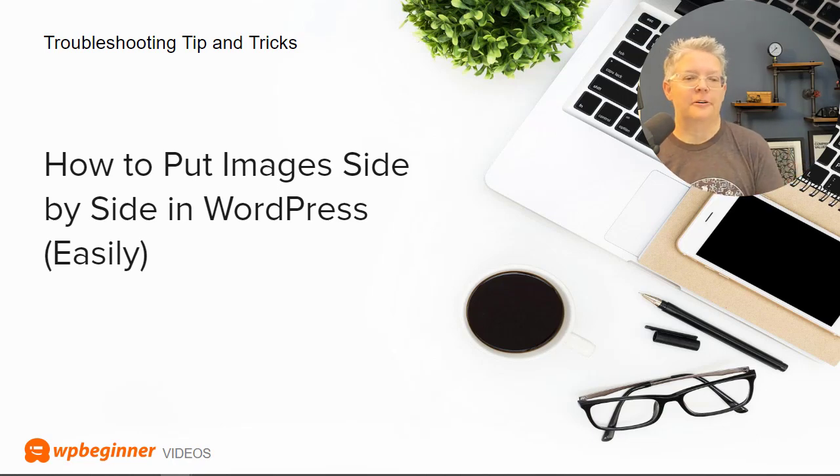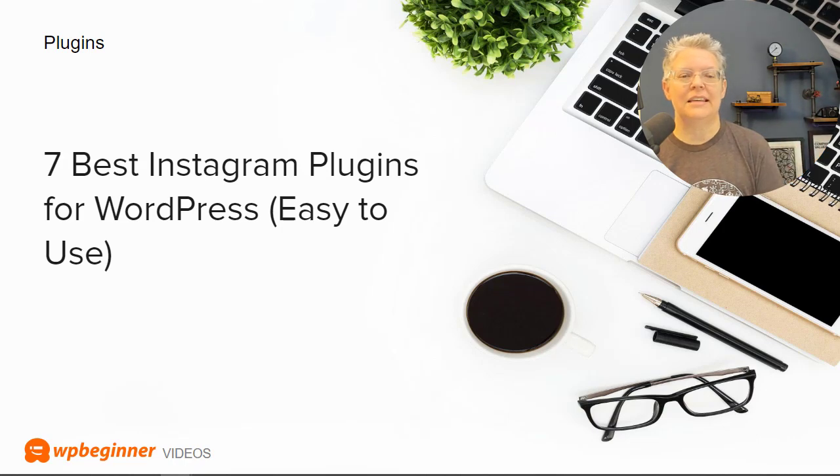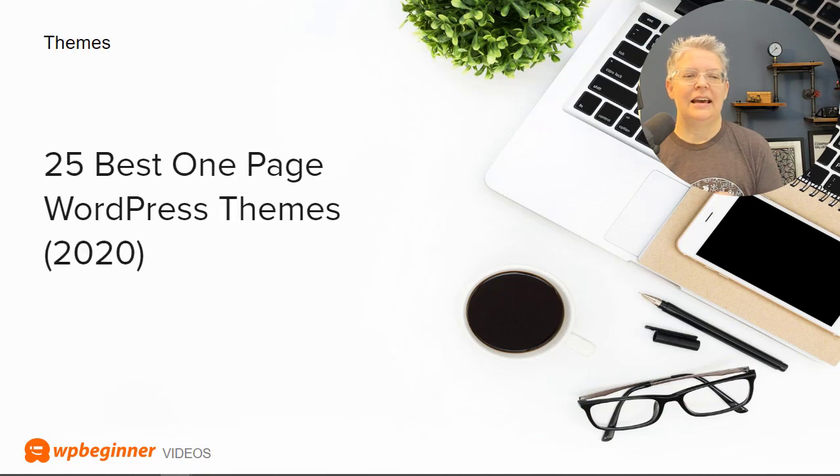If sending email is a big thing for your website, we show you how to send email in WordPress using the Gmail SMTP server instead of WordPress's server, which should increase deliverability and make sure your emails get sent out properly. And if social media is a big deal for you, we've gathered up the seven best Instagram plugins for WordPress that are easy to use. We've also put together a list of the 25 best one-page themes for WordPress.